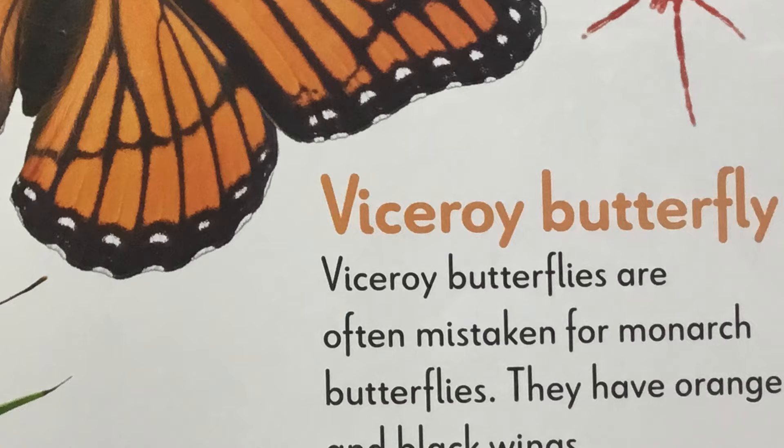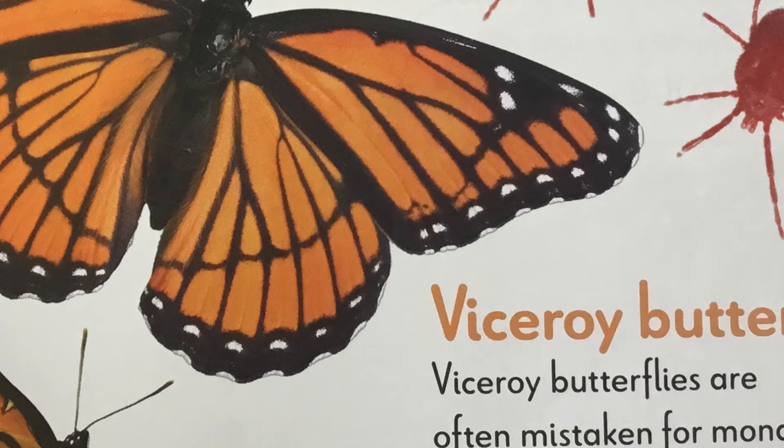V is for viceroy butterfly. Viceroy butterflies are often mistaken for monarch butterflies. They have orange and black wings too.